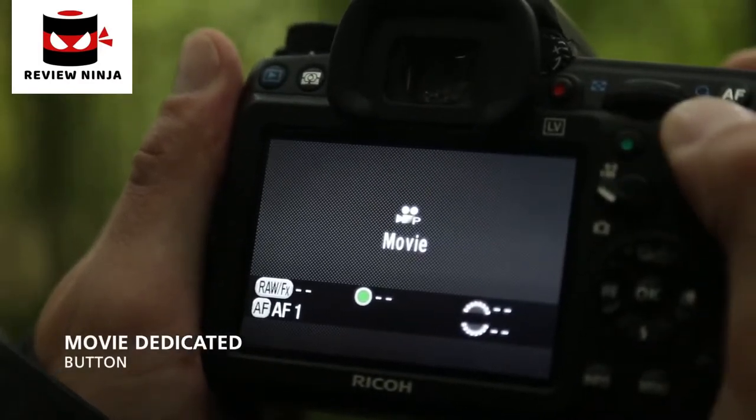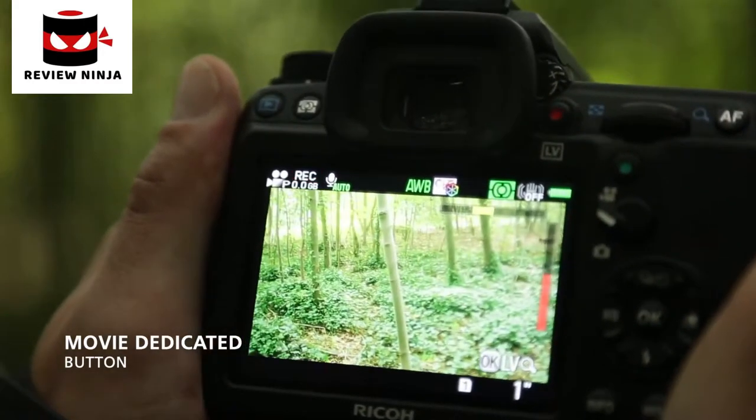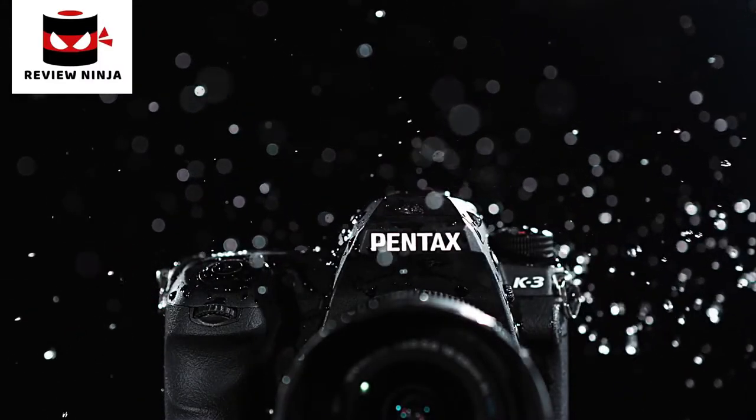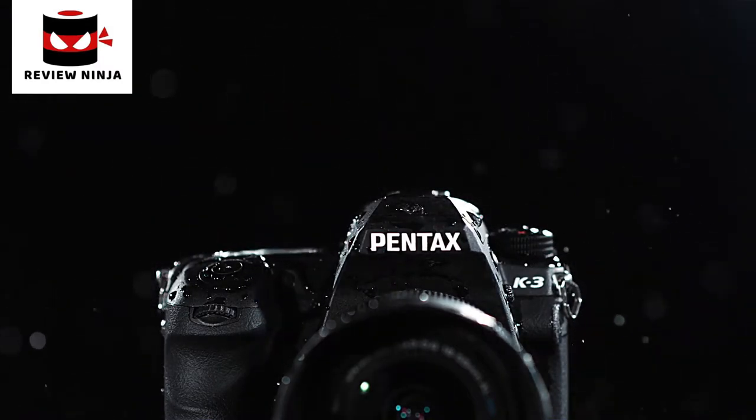A dedicated button on the camera's body enables direct access to video recording. Filled with new technology and extra functionality, the K3 is the highest performer of all the K-series cameras, combining all the features demanded by the very best photographers.